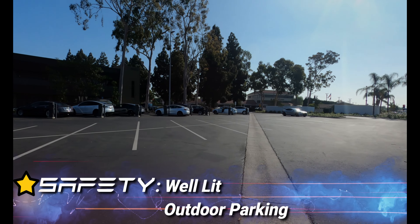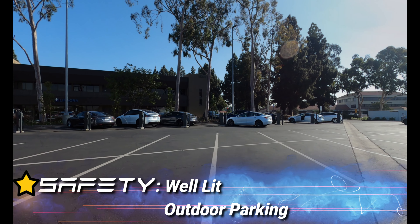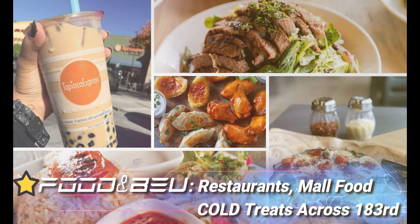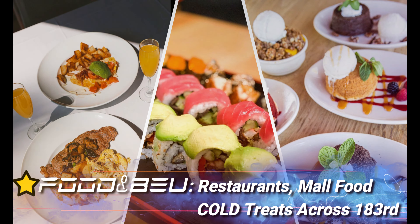One full star for safety — well-lit outdoor parking. One full star for food and beverage; there are restaurants, mall food, and ice cream and cold treats across the street on 183rd.